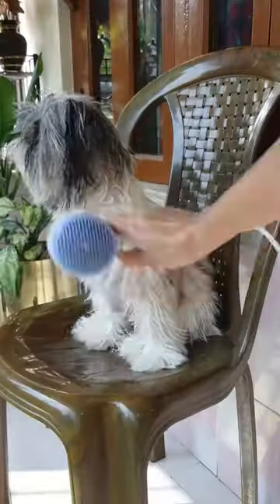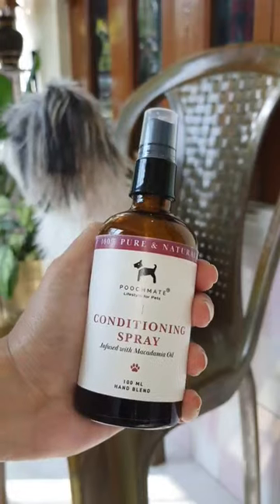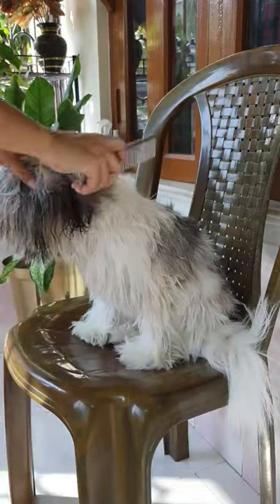After the shower is done, I first dry her with a towel, then start drying her with the machine. I also have this leave-in conditioner which I spray all over her semi-dry hair, then I start brushing.